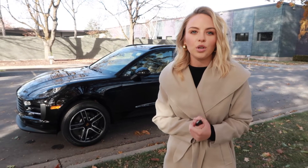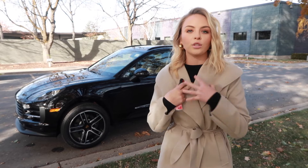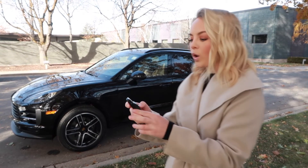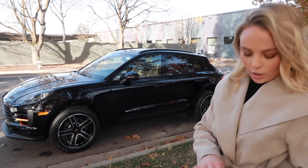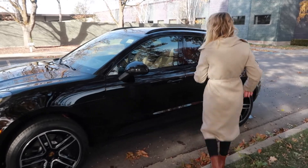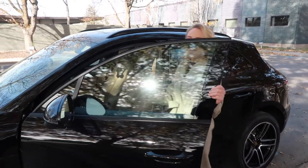We are now going to show you one of my favorite features, which is called Porsche entry and drive. Essentially it's the same as a keyless entry. This is how it works: you lock your Porsche Macan, put the key in your pocket, walk up to the Porsche, and it unlocks just like that.